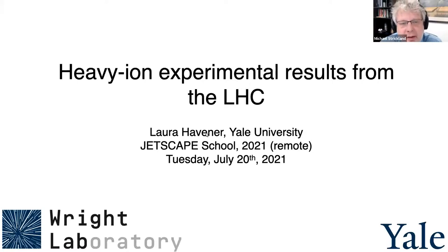For our last presentation of this morning's summer school session, we have Laura Havner from Yale University continuing discussion about experimental results from heavy ion collisions, and this time with a focus on the LHC. Go ahead, Laura.